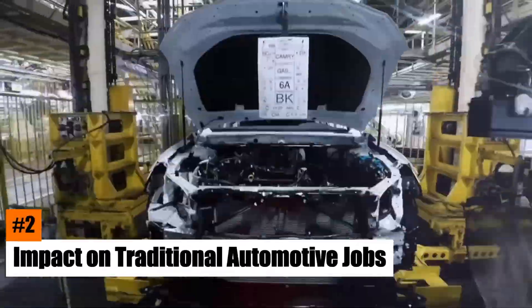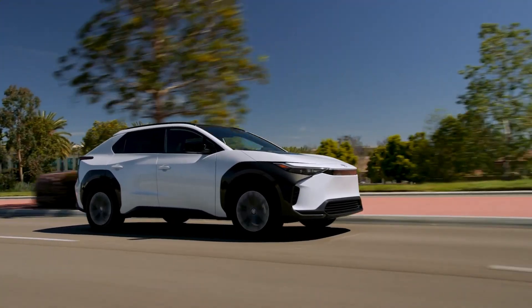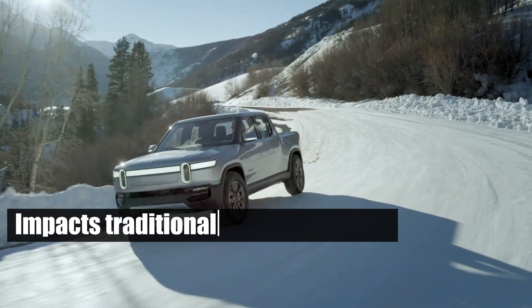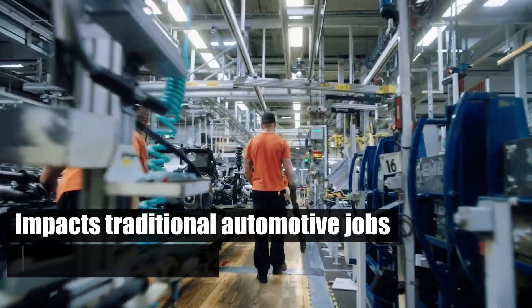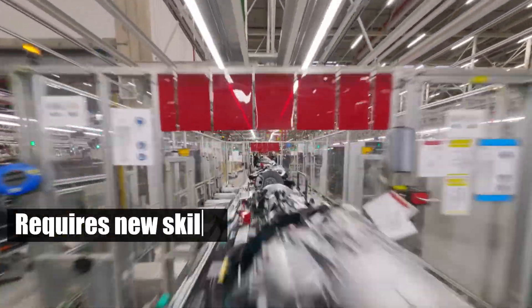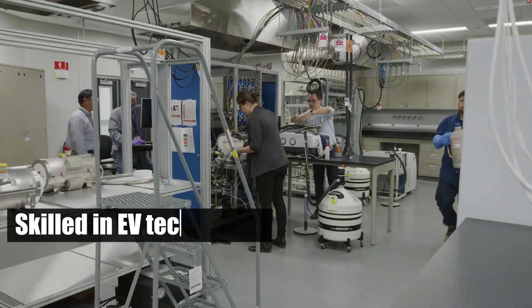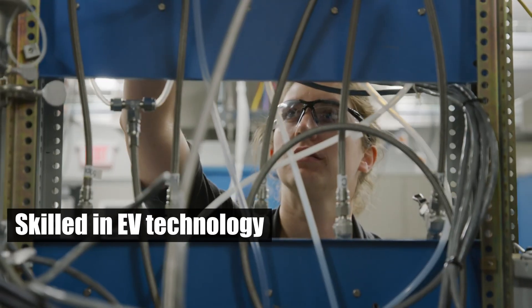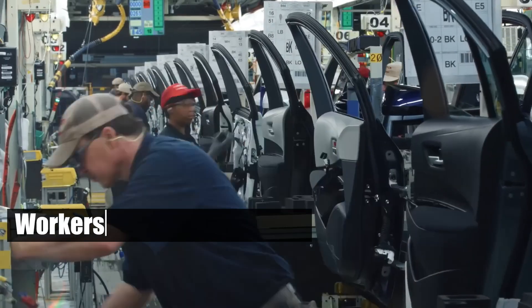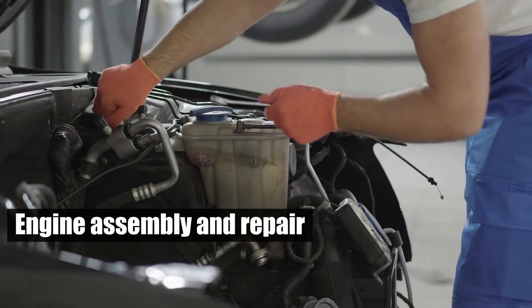Number 2: Impact on Traditional Automotive Jobs. The shift to electric vehicles significantly impacts traditional automotive jobs and the broader workforce. Transitioning from internal combustion engines to electric drivetrains requires new skills, creating demand for technicians and engineers skilled in EV technology. However, this shift may displace workers in traditional roles, like engine assembly and repair, who will need retraining.